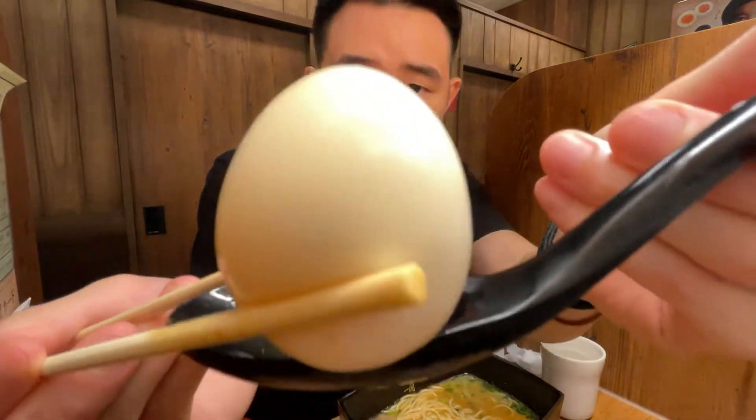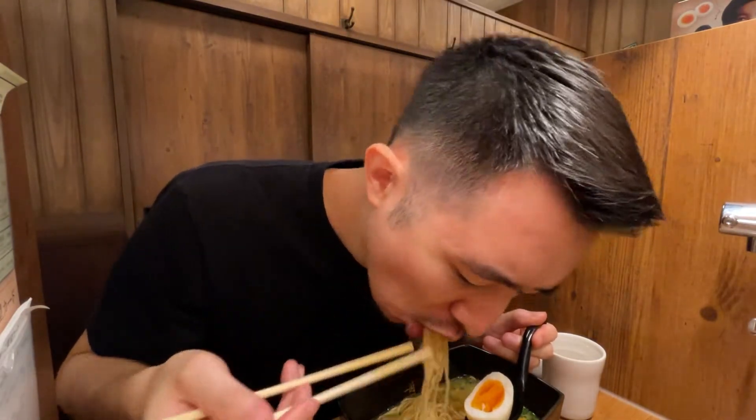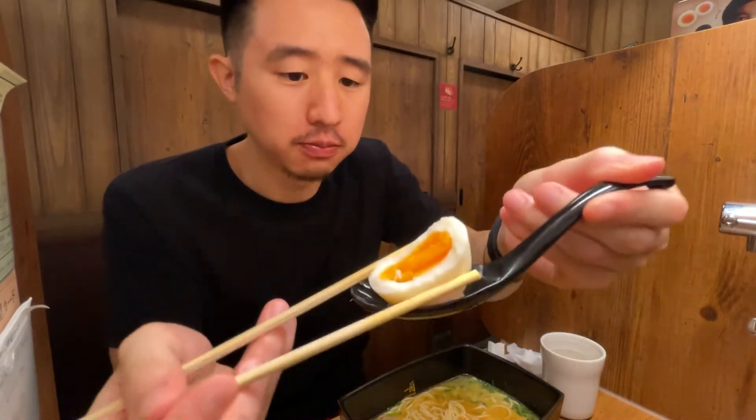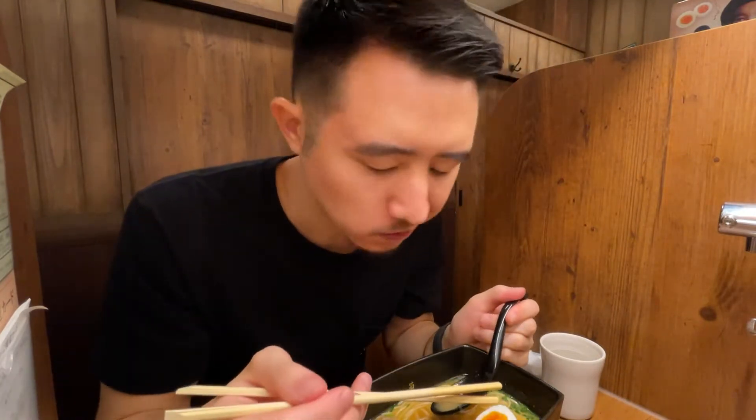Let's try the egg. Mmm, so good. That egg is perfectly cooked. Let's try a little bit of that gyu yarrow — the beef belly. Mmm, so tender. That beef is really good. I might actually prefer the beef over the chashu that's in the original Ichiran ramen.